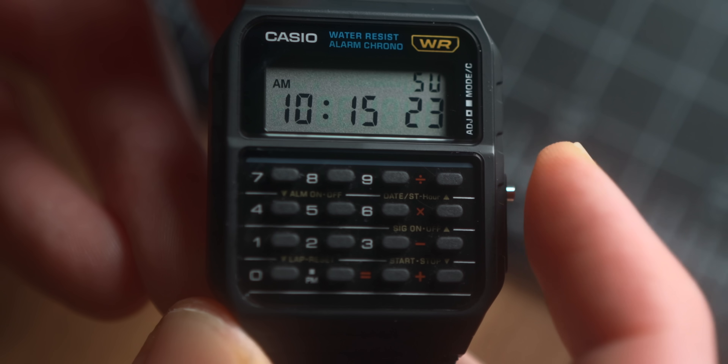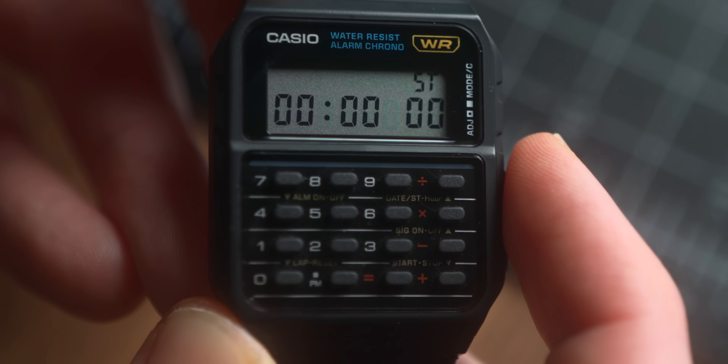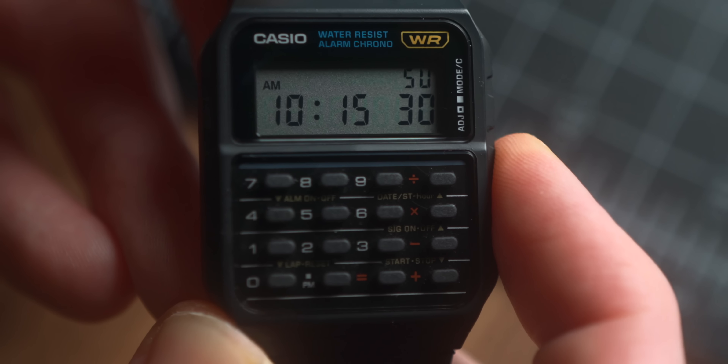Beyond the calculator it's still a solid functional watch with stopwatch, alarms, date, and all the stuff you'd need from a digital watch. I've grown increasingly obsessed with these old Casios — they're so cool and so inexpensive. I can guarantee you're going to get more looks and conversations from this than from an Omega Speedmaster or a Rolex. You don't need to spend a fortune to have a really cool watch collection, and this would be a great addition for any watch enthusiast.